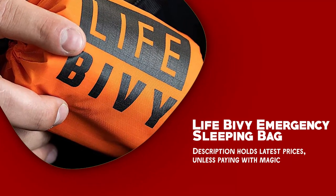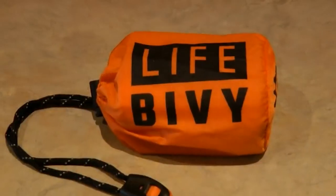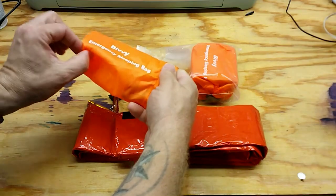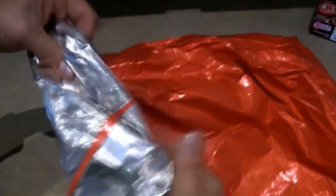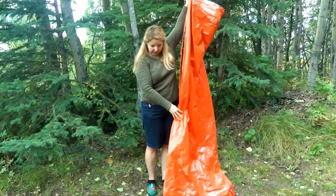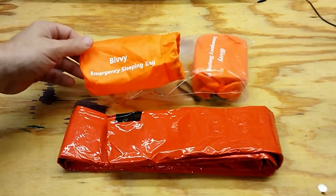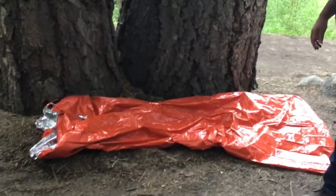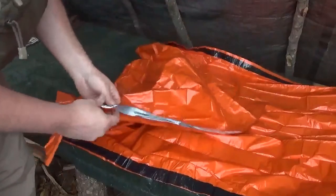The Life Bivy Emergency Sleeping Bag is a versatile and durable survival tool that provides essential protection and relief in emergencies. One of the main features is its versatility — it serves multiple purposes, functioning as an emergency sleeping bag, a makeshift blanket, or as part of a survival shelter when camping. It is constructed from tear and puncture-resistant PAT26 micrometer mylar. The interior reflects an impressive 90% of your body heat, providing excellent thermal insulation and keeping you warm in extremely cold temperatures.